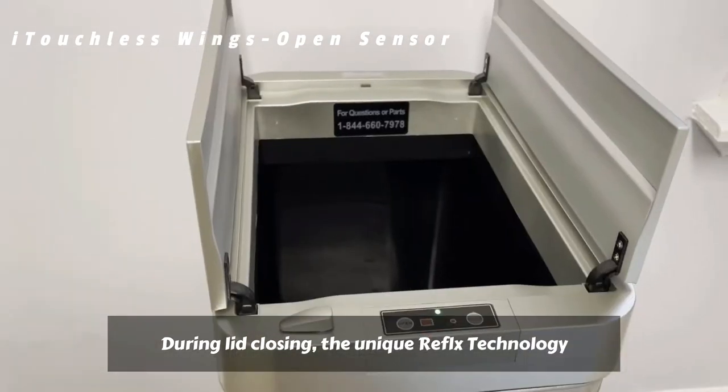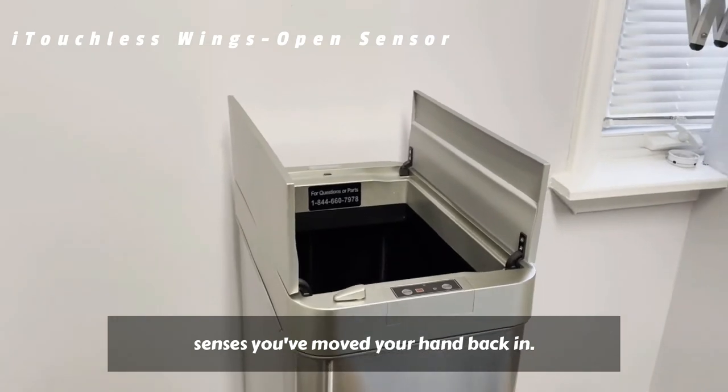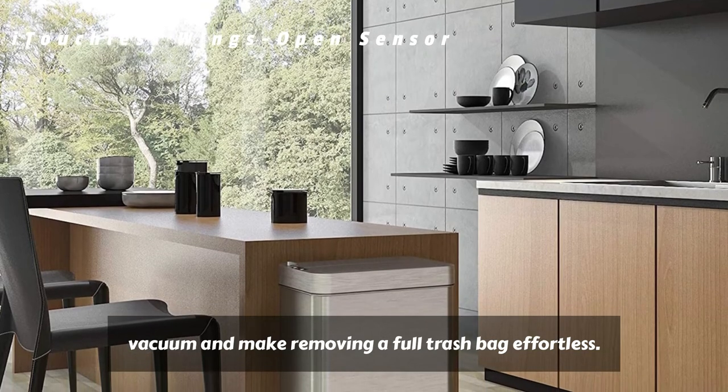During lid closing, the unique Refix technology automatically reopens the lid if it senses you've moved your hand back in. Air vents in the base create airflow to prevent a vacuum and make removing a full trash bag effortless.